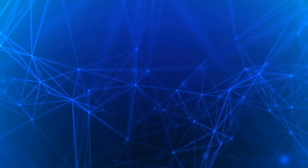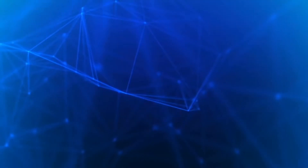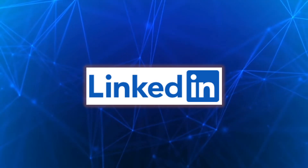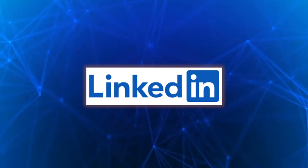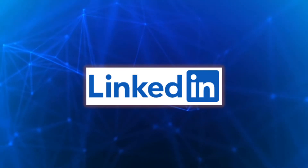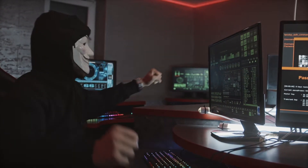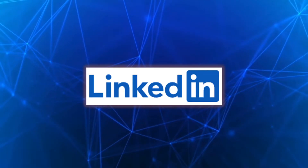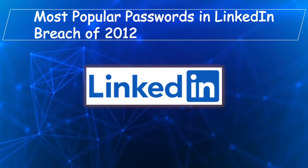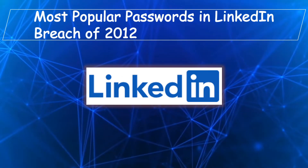Hi, I'm Chuck, welcome to my channel. Back in 2012, LinkedIn was breached, and in 2016 credentials of 117 million LinkedIn users were dumped on the internet. Most of the password hashes had already been cracked, revealing the actual passwords. Do you know what was the most popular password? 123456 was the most popular password, and it was used by over 700,000 users.